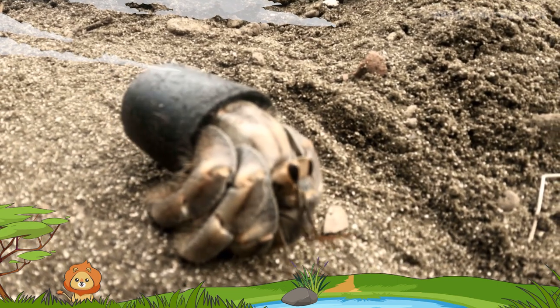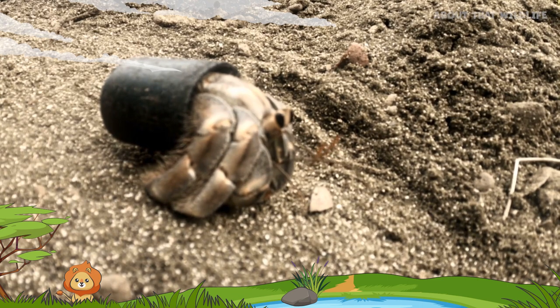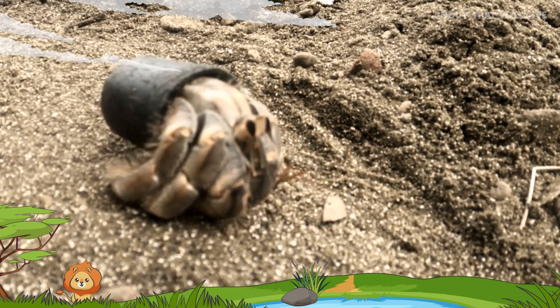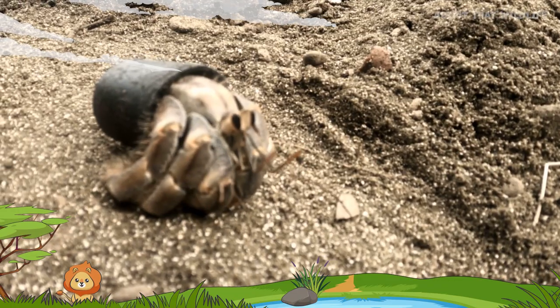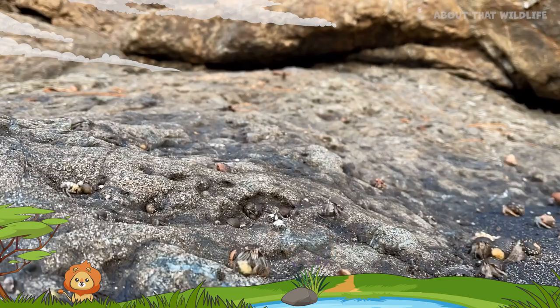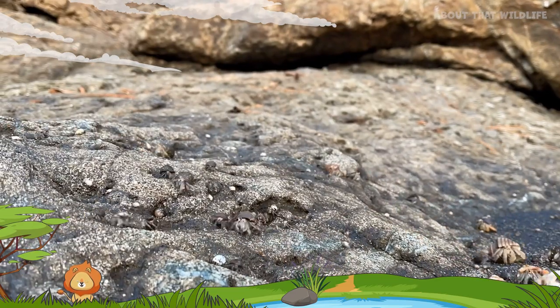In the absence of natural shells, hermit crabs have been observed using discarded human-made objects such as bottle caps or even the hollow parts of larger marine animals as makeshift shells. Hermit crabs prefer to live in large groups, making them a fascinating spectacle of underwater society.